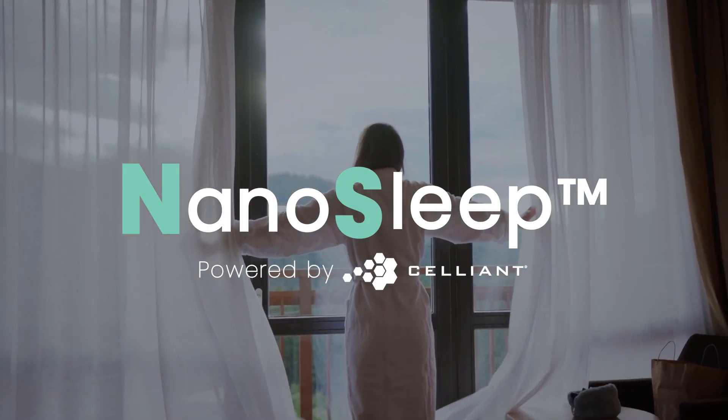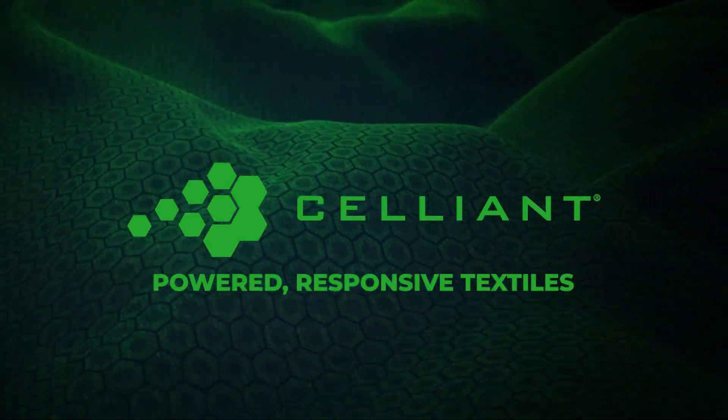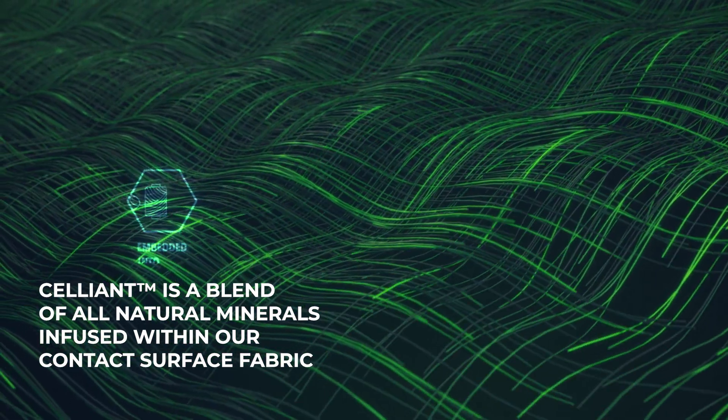Introducing NanoSleep powered by Celliant. Celliant is a world leader in infrared responsive textiles — a blend of all natural minerals infused within our contact surface fabric.